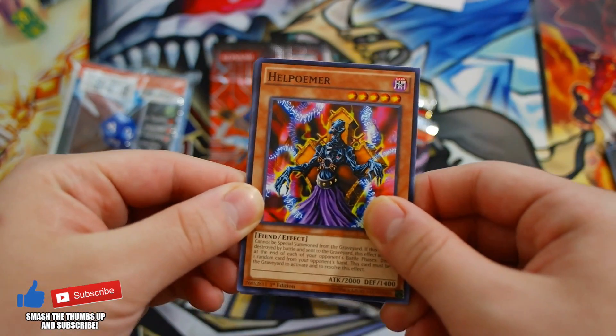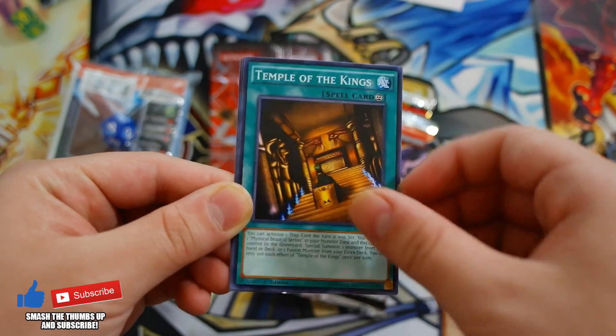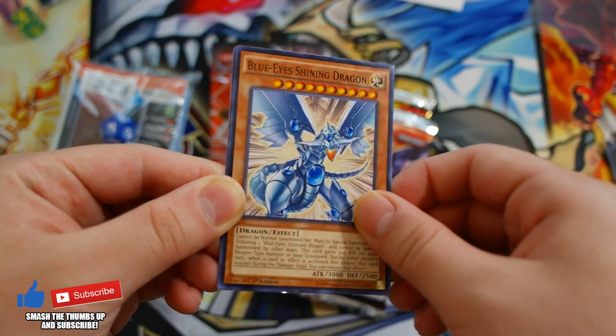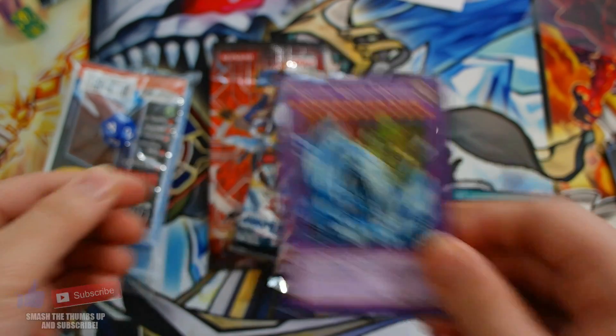Let's go to the Duelist Pack: Rivals of the Pharaoh. Let's see if we get anything nice. We get a Halpomer, Silent Swords on level 3, Temple of the Kings, Blue-Eyed Shining Dragon — okay, it's not shiny — and a Dragon Master of Night.